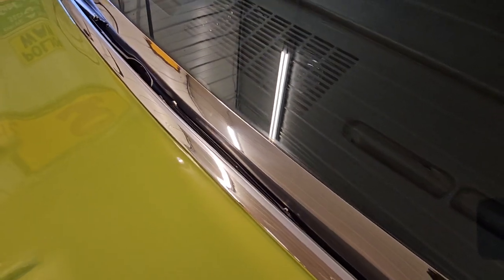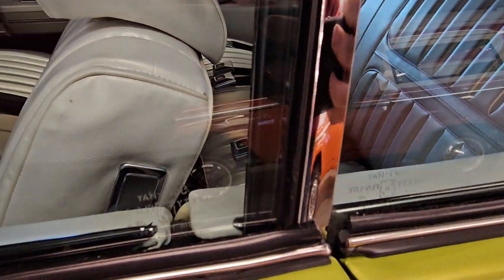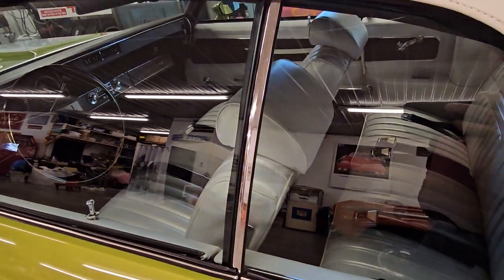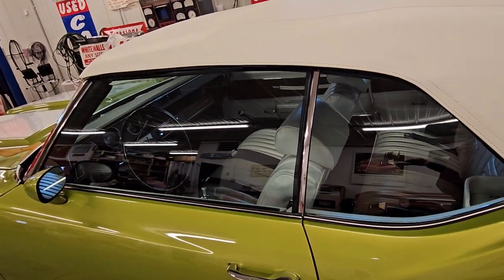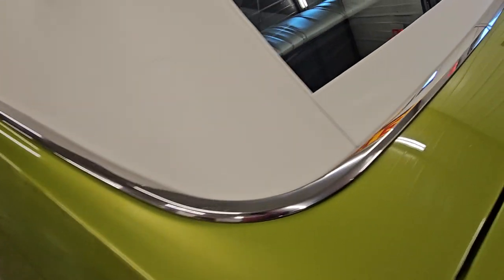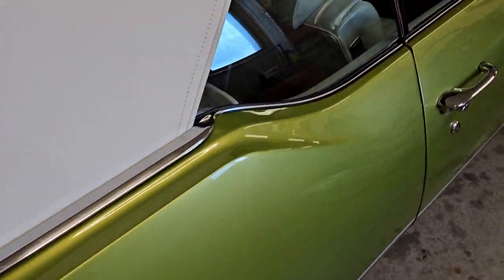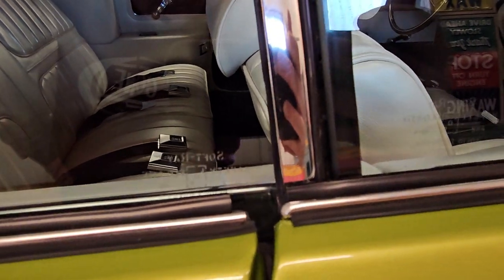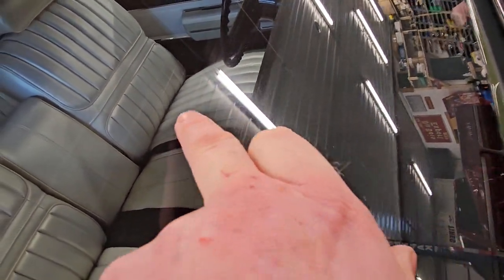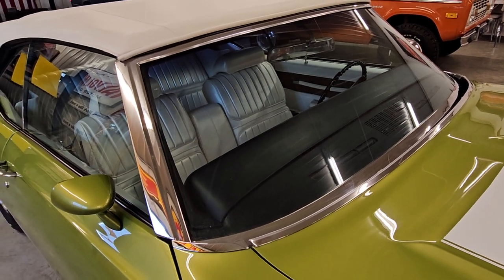Something else worth mentioning — starting over here on the driver's side glass, this car has all original glass in it. If you need that reassurance that this car was gorgeous to begin with, it's stuff like that. All that tinted glass is just gorgeous. Original trim around the convertible top. More soft ray there. Original windshield in this car — just the lightest little bit of windshield wiper wear there. I actually like seeing that because it helps prove that yes, this is the original glass in the car.